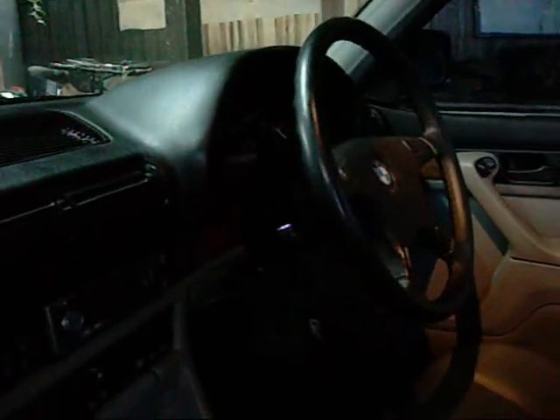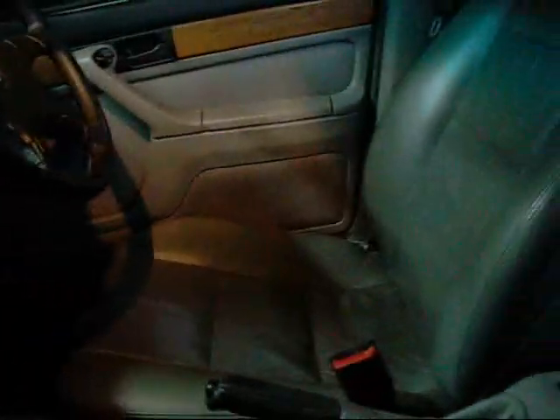It has all leather interior, an onboard computer, climate control. I put the CD player in myself — the old 10-disc CD changer was busted, along with the old analog car phone that these came with. Even if it did work, the old analog phones are pretty much useless now.